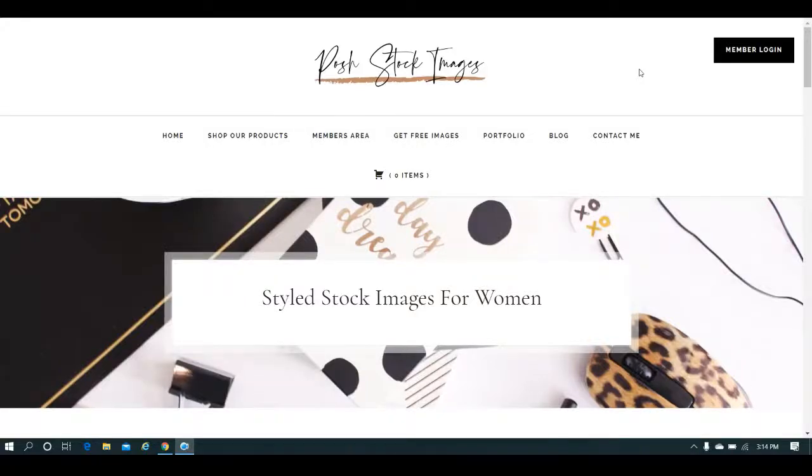Hey guys, I know I have shared with you places where you can get free fonts and graphics for your projects, whether for your blog post images, social media posts, art printables, even your print-on-demand merch and stuff, but I also wanted to show you my friend's website.